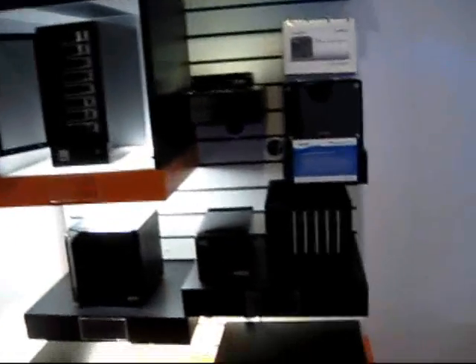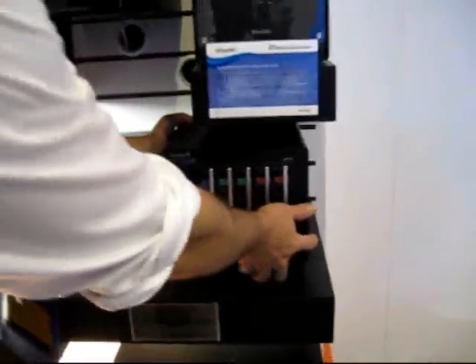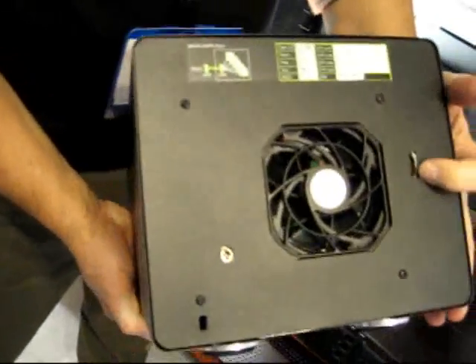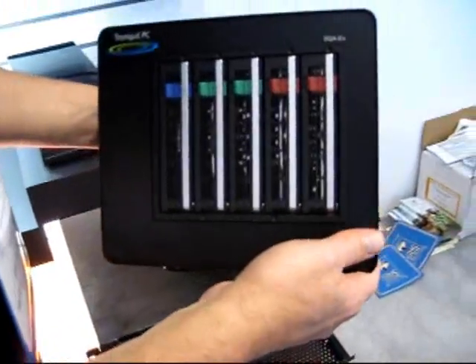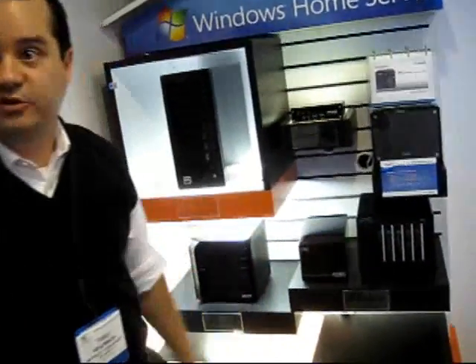We already took a look at the Squash, the so-called Tranquil Box, and this is something different — this is the Squash EX, or their expansion chassis, and it's just got one eSATA port on it. When you fill up your Squash server from Tranquil with five hard drives and don't know what to do, just get the Squash EX. You can stack it on top or set it by the side, hook up the eSATA cable and the power cable, and add five more SATA hard drives to your home server.